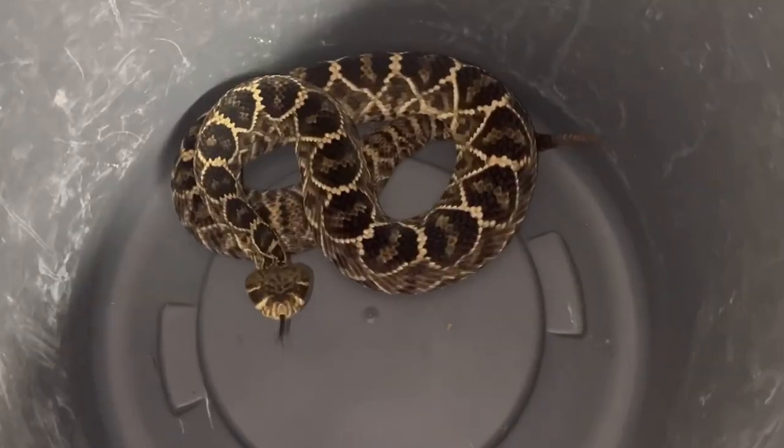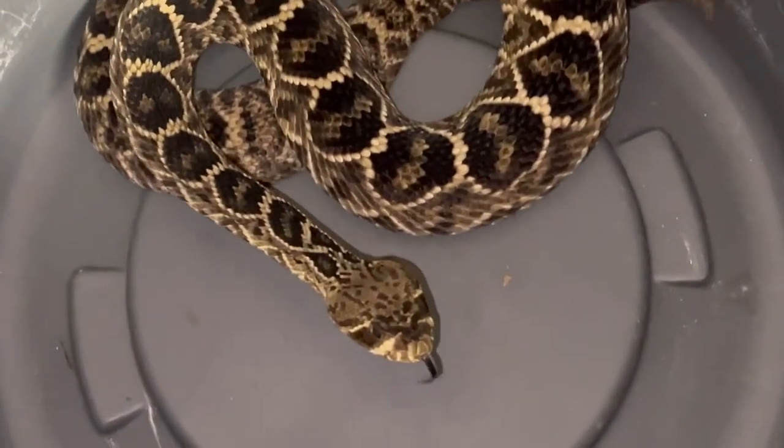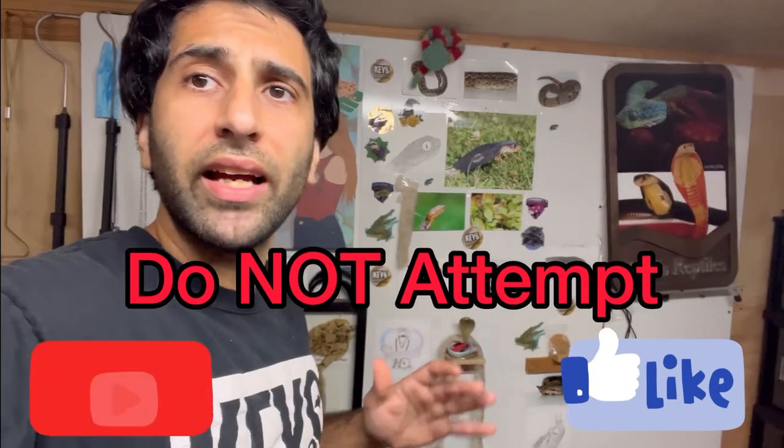So today I'm deep cleaning some of the snakes' enclosures. Since this takes a while, I'm just going to show you the snake and that's about it. We're starting with the eastern diamondback rattlesnakes. Remember, don't attempt this at home. Subscribe, click like, do all that stuff. Love y'all.